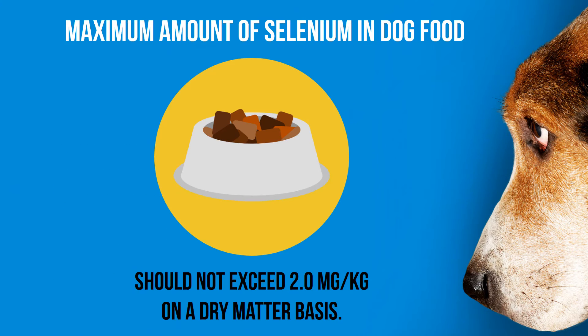It can even be deadly. According to the Association of American Feed Control Officials, the maximum amount of selenium used in dog food should not exceed 2 milligrams per kilogram on a dry matter basis — about 18 times the recommended minimum of 0.11 milligrams per kilogram. The dosages in pet foods are supposedly far lower than those that should cause problems.